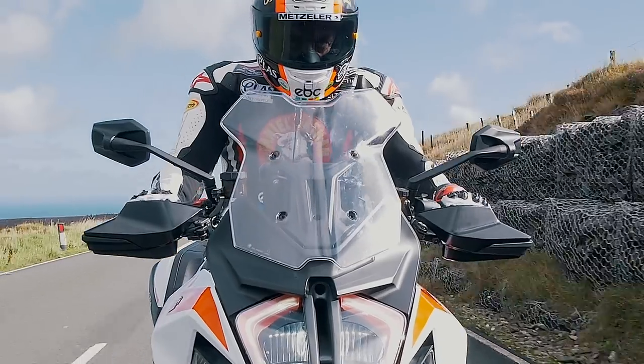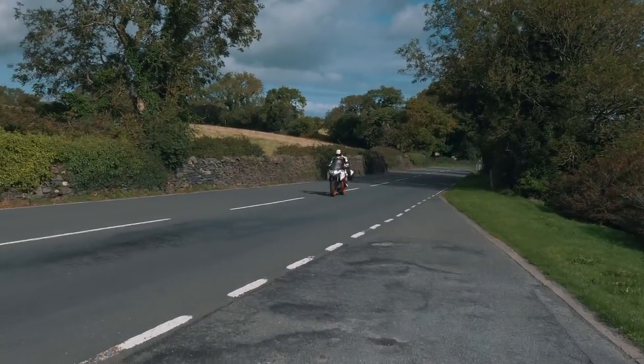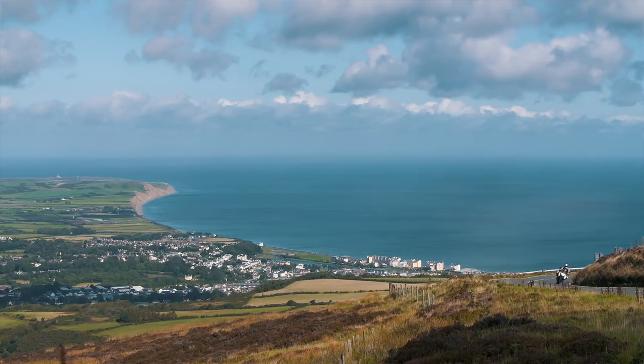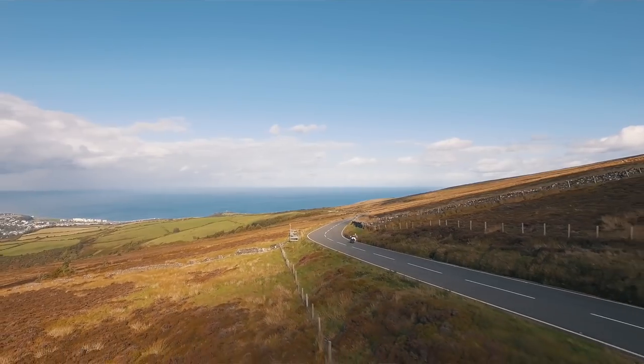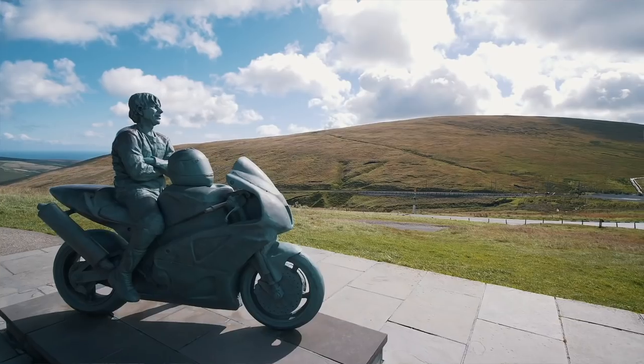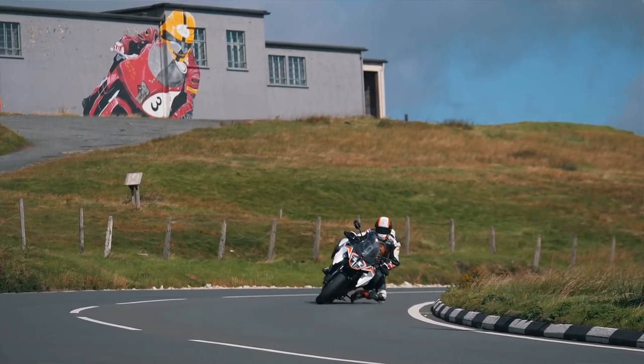To ride at the Isle of Man TT course is probably one of the ultimate tracks in the world. You've got very fast straights, very bumpy sections. The track overall is unbelievable. The high speeds are probably the worst because you have to concentrate so much, but overall, once you get to the end of the circuit and the end of the lap, it's a phenomenal feeling.